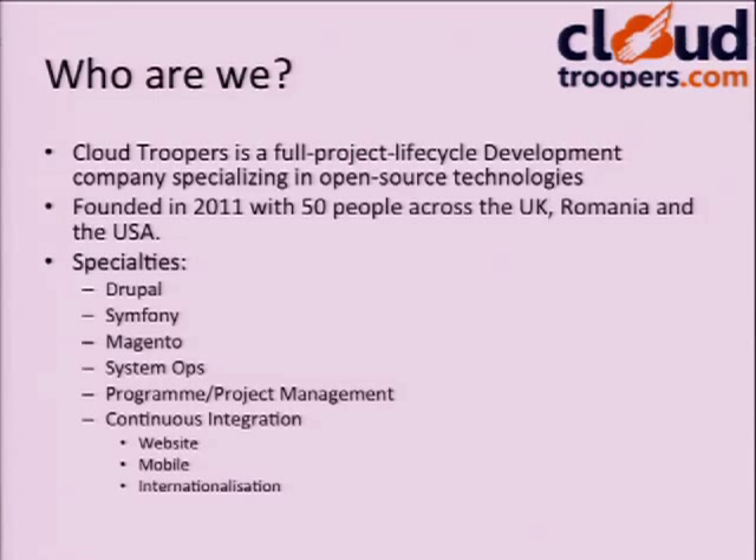A bit about us: we're a full project lifecycle development company specialising in open source — though not exclusively. We also have Oracle and a few other proprietary skill sets. We're primarily focused on Drupal, Symfony, and Magento, with systems operations teams, great program and project management, and a very special Continuous Integration Team specialising in website testing, mobile testing, and internationalisation testing.